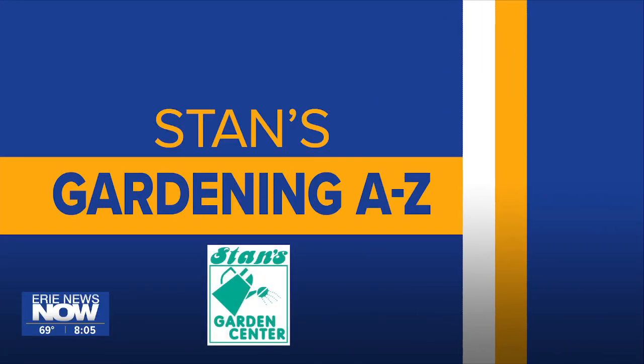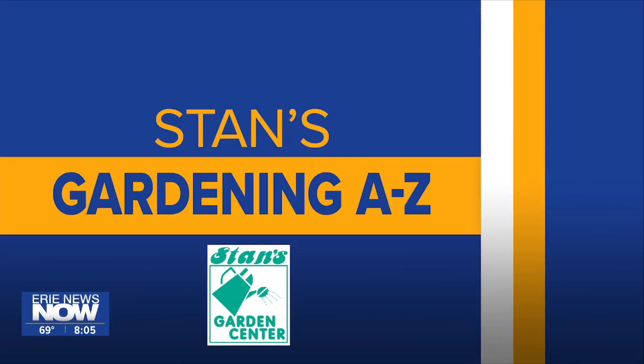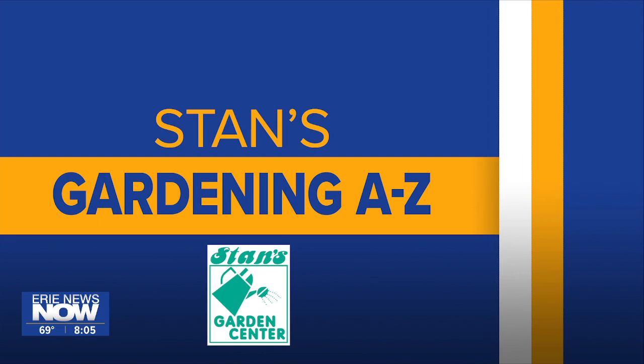Time now for our Stan's Garden Center segment, joined by Josh Krasinski. Looks like you brought some friends with you.